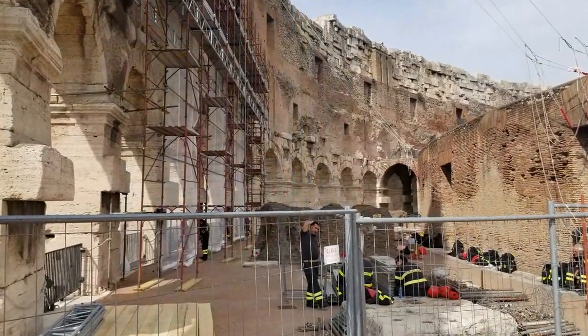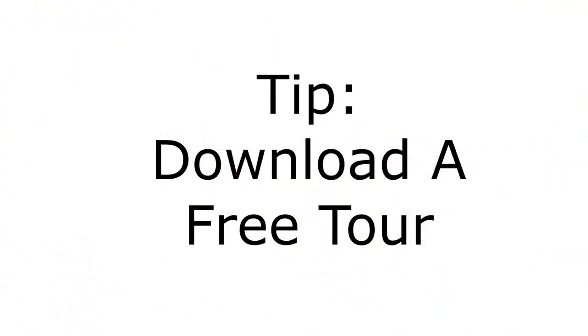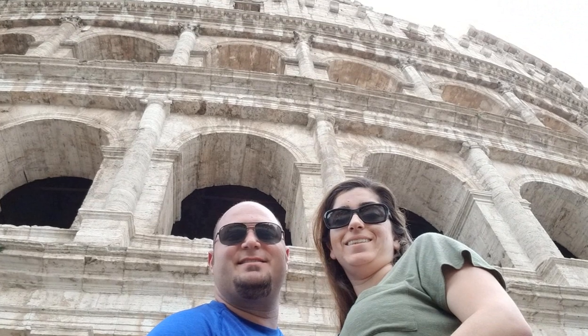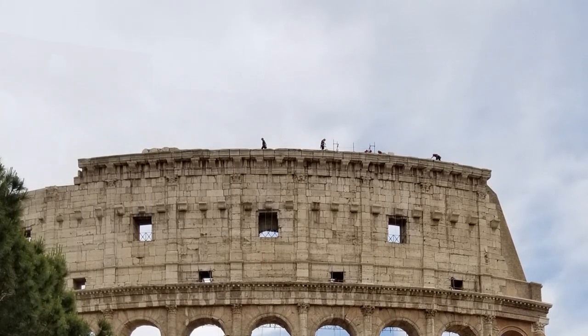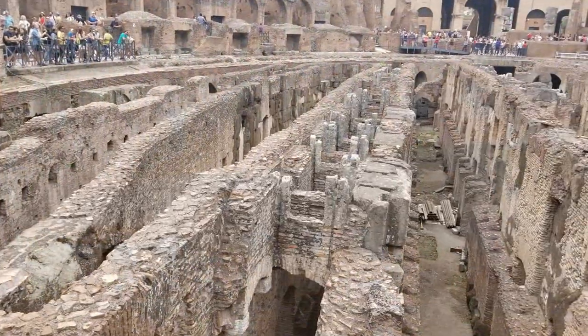If you don't have the budget for a guided tour like we did, you can buy your ticket directly from the Colosseum website, enter on your own, and download Rick Steves' audio tour guide, which we heard is really, really good. That way you still get educational information without spending as much. It's a good option if you're on a budget or if the Colosseum isn't a top priority — just download it, listen while you walk around, and enjoy it at your own pace.